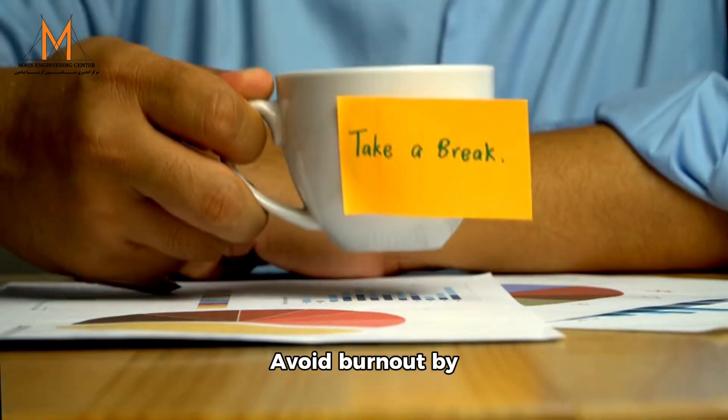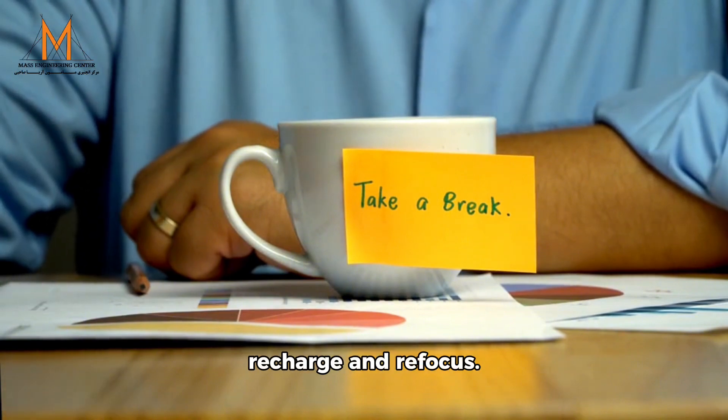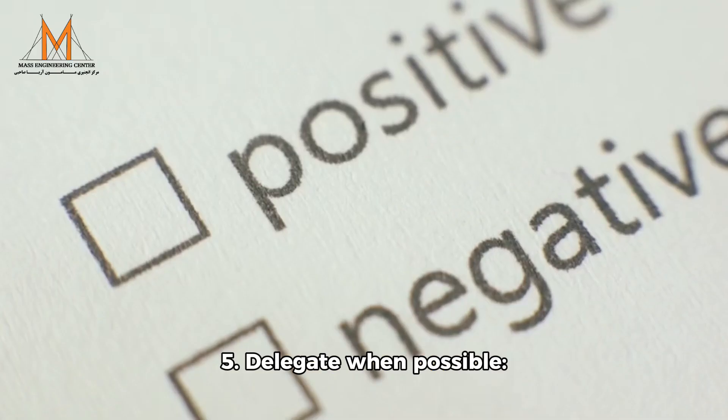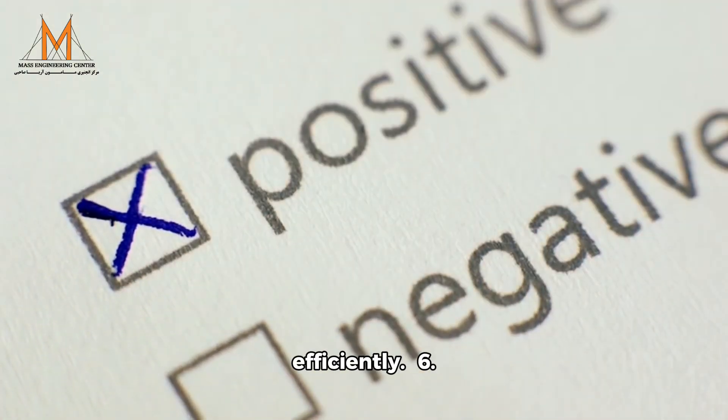4. Take regular breaks: avoid burnout by scheduling short breaks throughout the day to recharge and refocus. 5. Delegate when possible: assign tasks to others who are better suited or have more time to handle them efficiently.